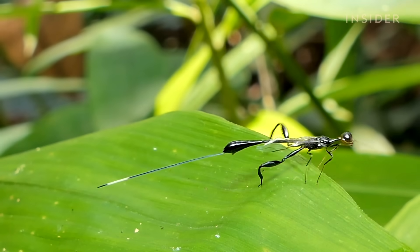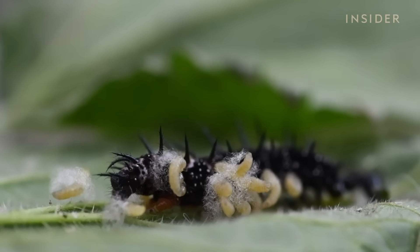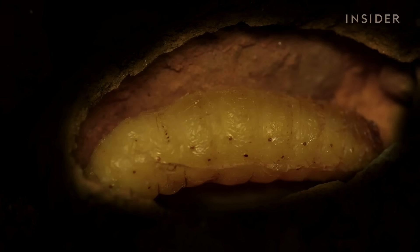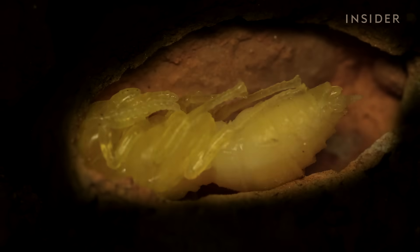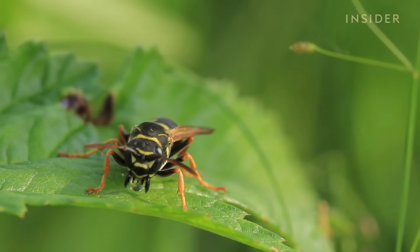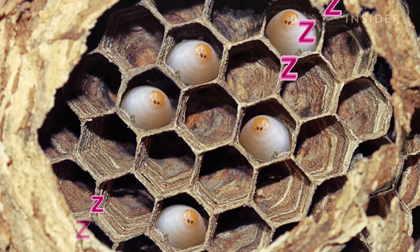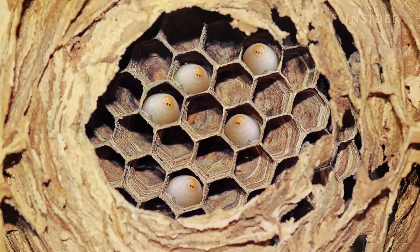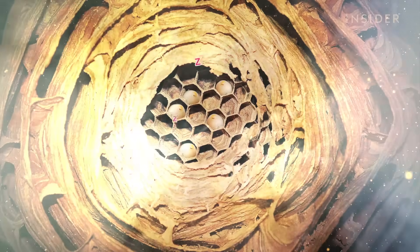Other species lay their eggs inside their prey, and once the larvae hatch, they have a meal waiting for them to chew their way out of. Once the larvae is ready to metamorphose, it'll become a pupa inside the cell still, and then it'll hatch as an adult. Since the cells are both the crib and the cocoon for these wasp babies, the nest must maintain a stable temperature with high humidity. This means as much insulation as possible.